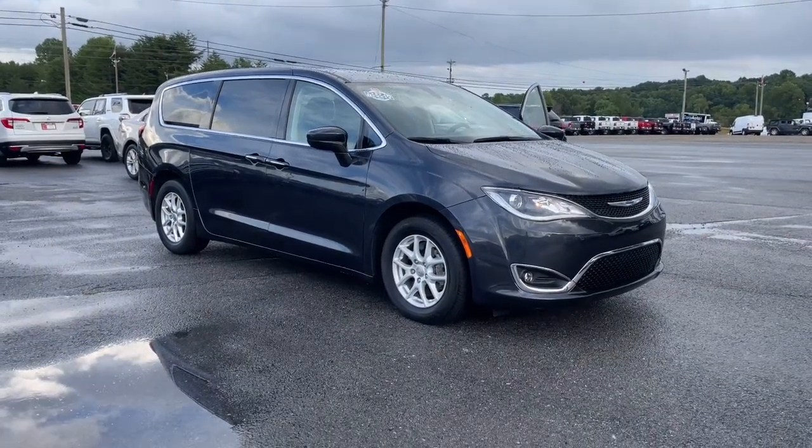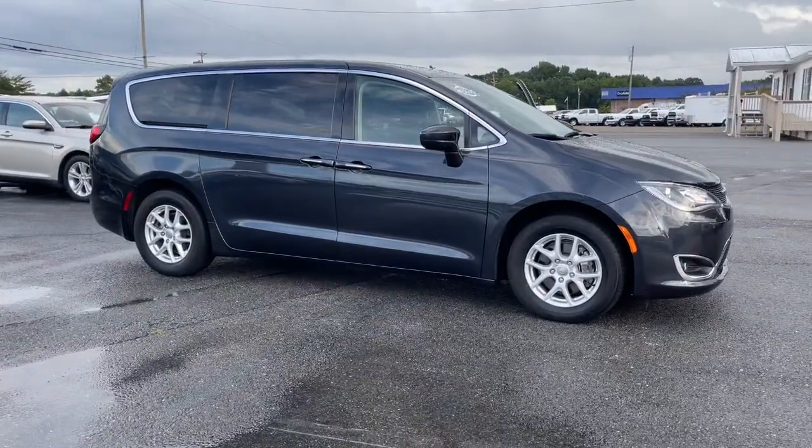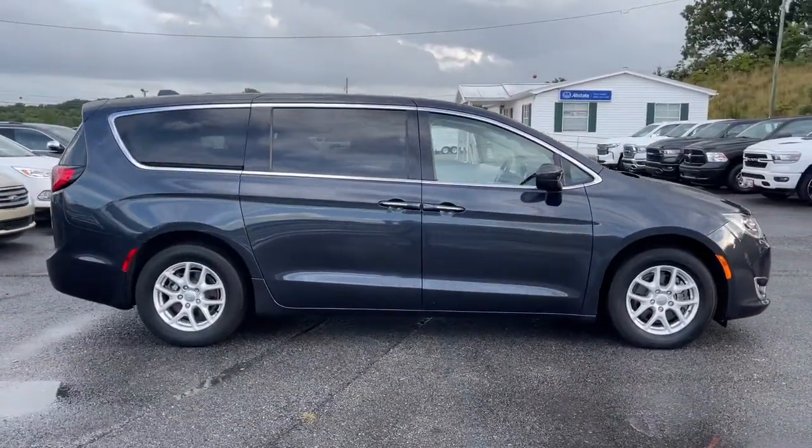Looking for your dream car? It could be the 2020 Chrysler Pacifica. With less than 40,000 miles on the odometer, this vehicle provides excellent value.